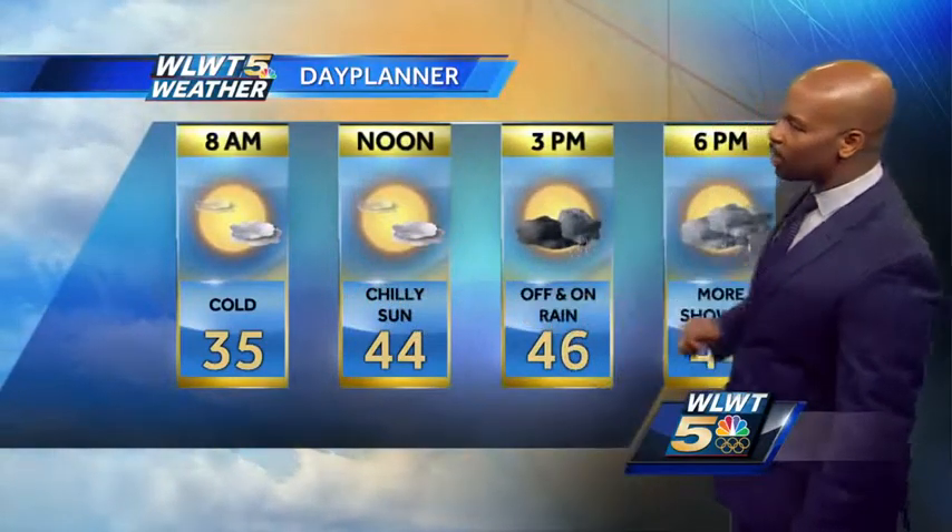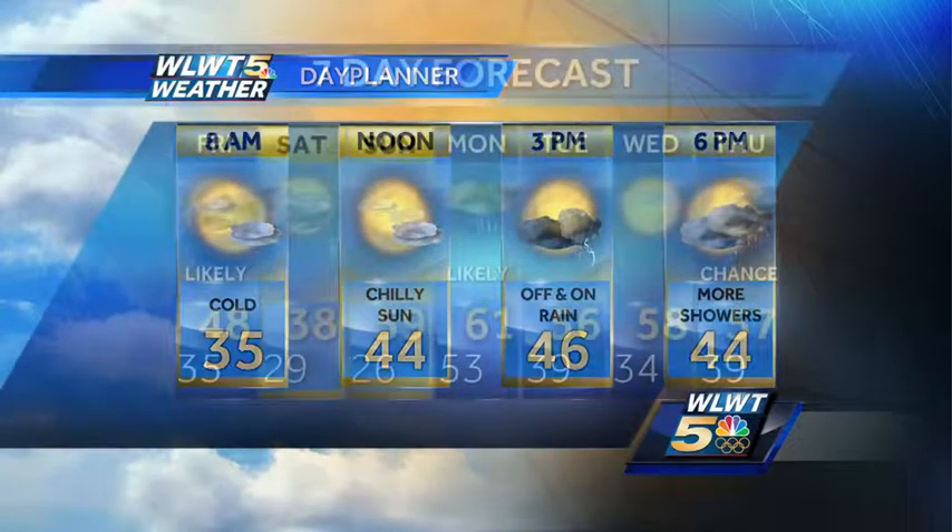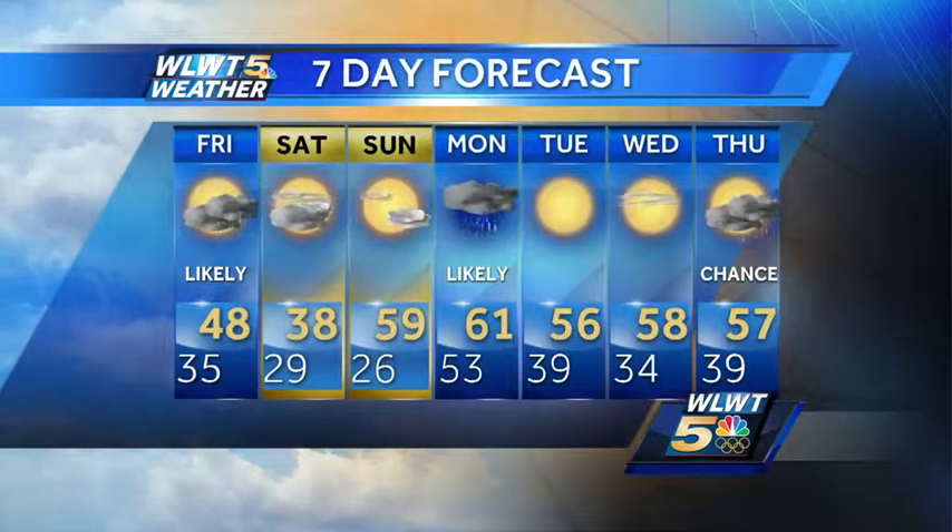Here's your day planner for your Friday: 35 at 8 a.m., lunchtime up to 44, and then there's your off-again, on-again rain and maybe even a rumble of thunder for the afternoon.